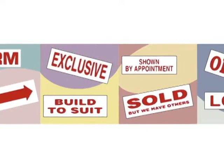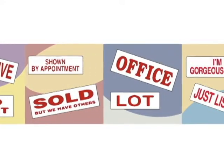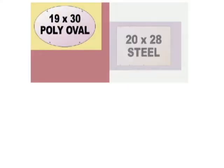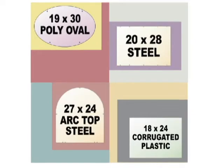With a large selection of riders to choose from, you're bound to find something that will suit the style of your listing. Our panels come in a variety of sizes, shapes, and substrates, allowing them to fit our frames or posts in your budget.